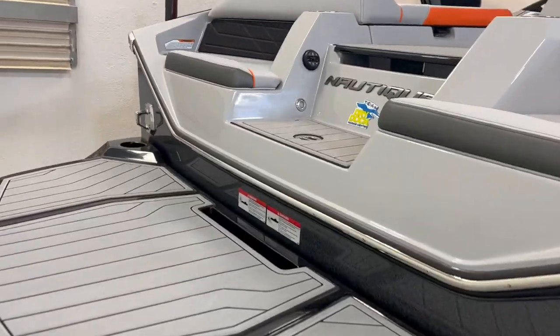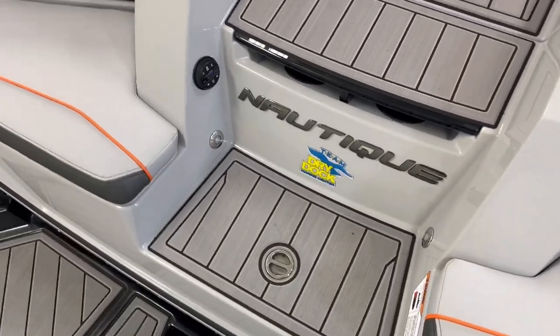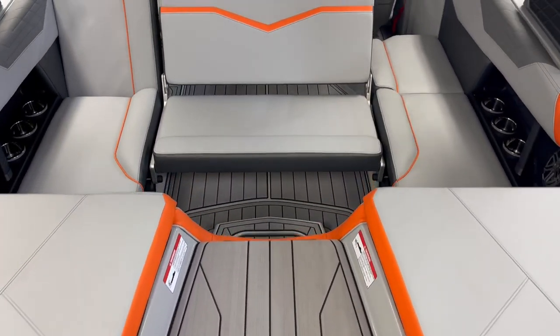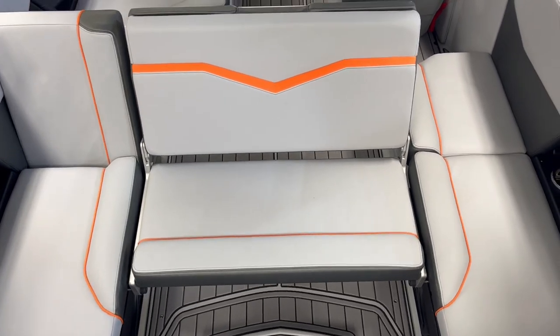Let's check out inside. Big swim platform, jump seats in the back, and the reversible sliding stern seat.